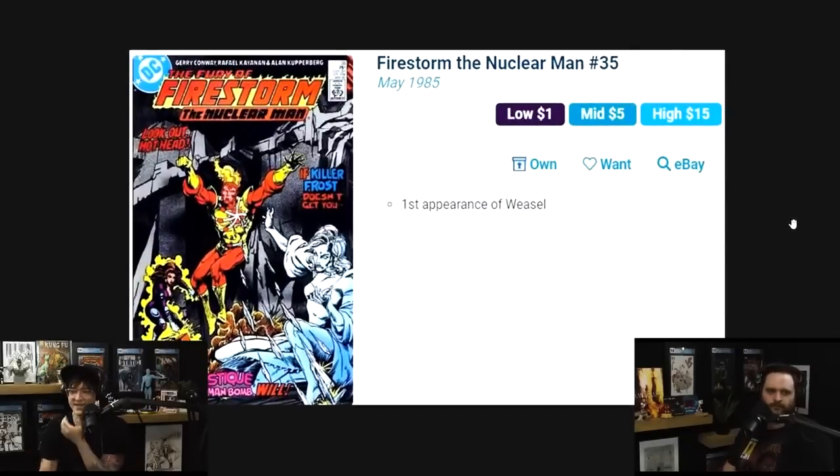It's been long overdue — I've got to tell you guys to know your Firestorm. Comic fam, you've got to know your Firestorm before you go hunting.